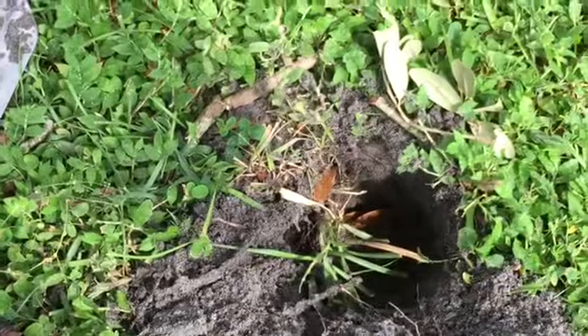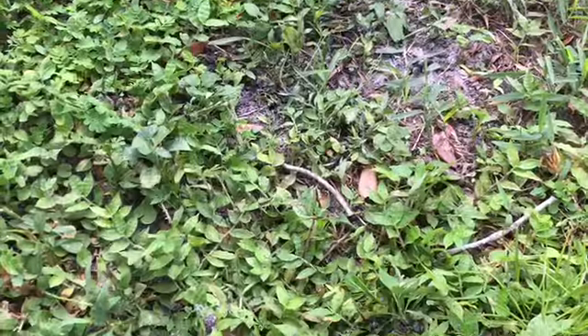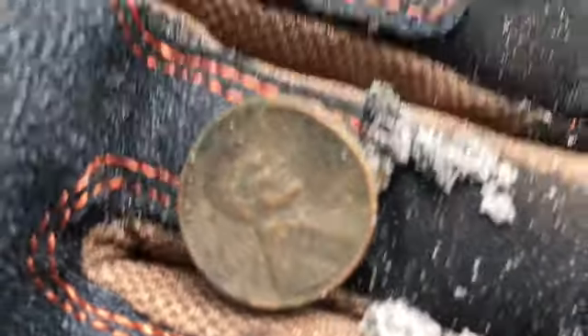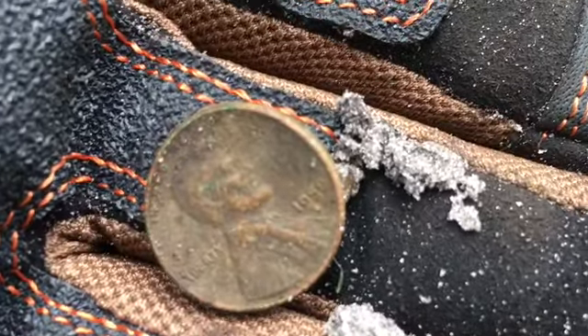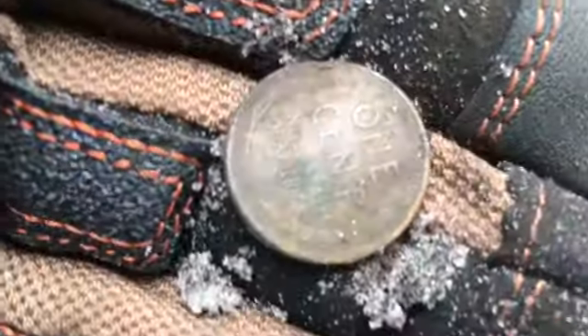All right, guys, I found a memorial. But this is my first weedy in this yard. And I believe it is a 1958, I think, or six. It's a baby weedy, but it is a weedy. Good sign. Let's keep trolling.